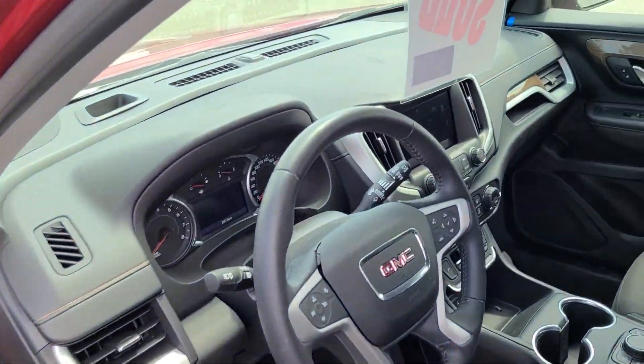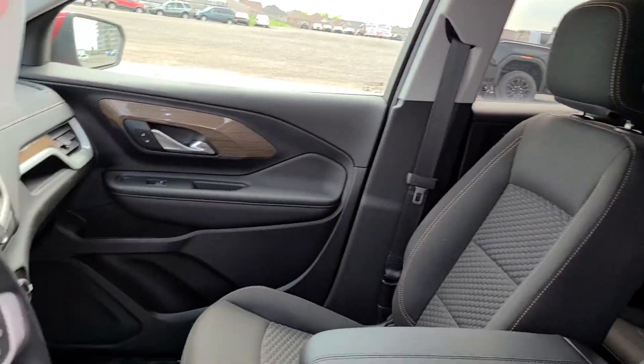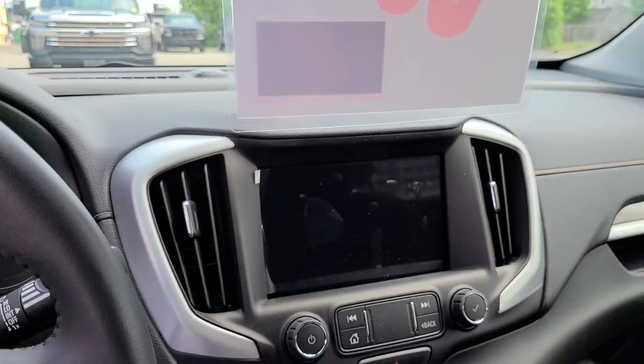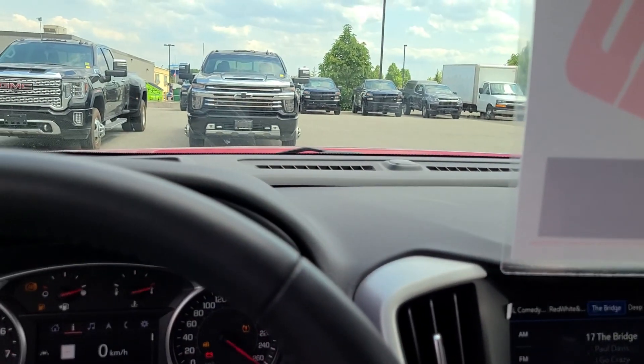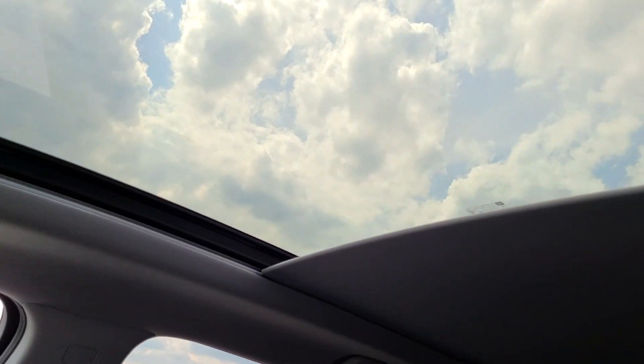This one does have full navigation from the factory, and it also has the big sunroof. I'll just start it up here and show you. There's that big panoramic sunroof opening up.